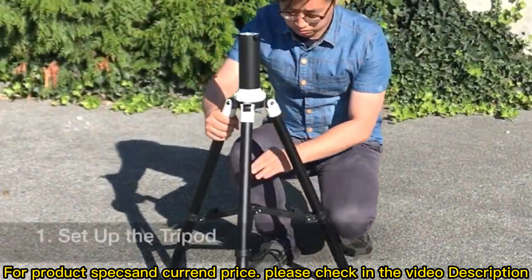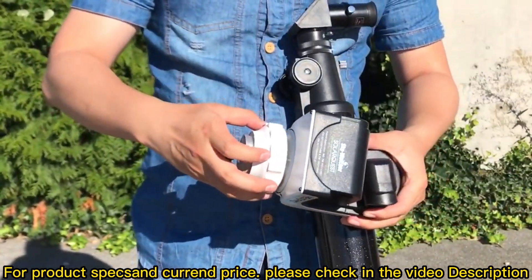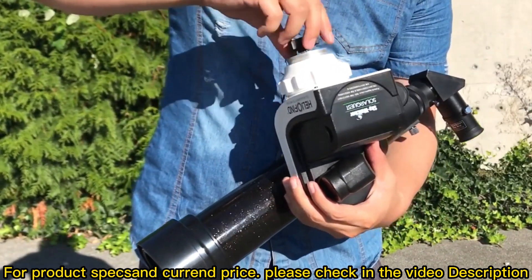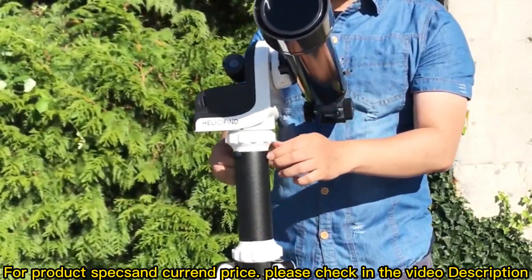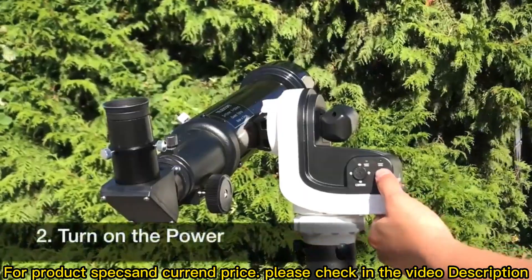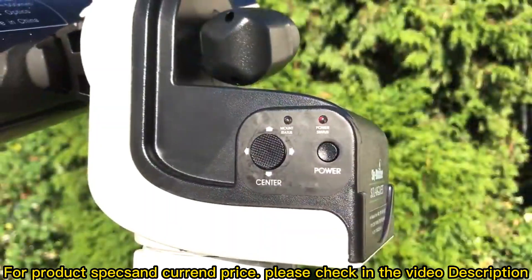Here we're going to show you a great setup. First, set up the tripod, then attach the pier head to the mount, and mount to the tripod. Turn on the power — press and hold until the light is on. That's it. It takes less than a minute to align to the sun.